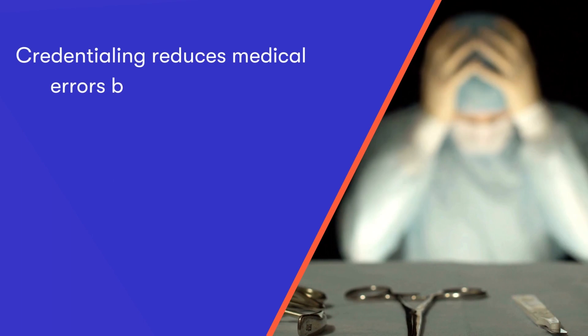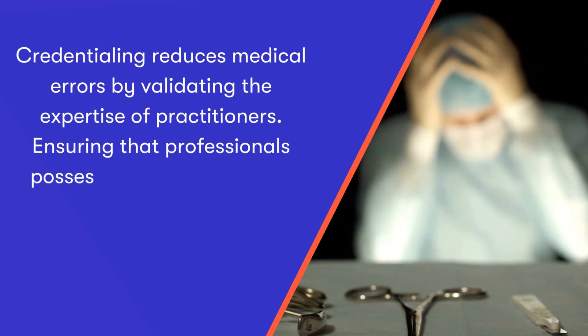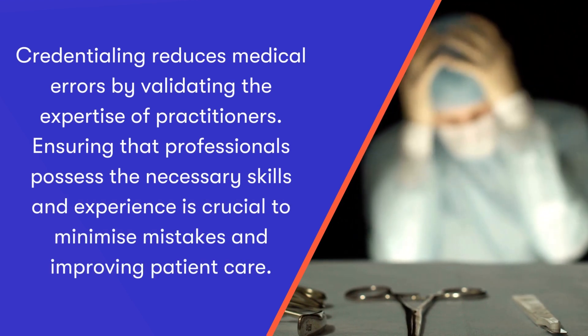And last but not least, number four: reducing medical errors. Credentialing reduces medical errors by validating the experience of the practitioners. Ensuring that professionals possess the necessary skills and experience is crucial to minimising mistakes and improving patient care.